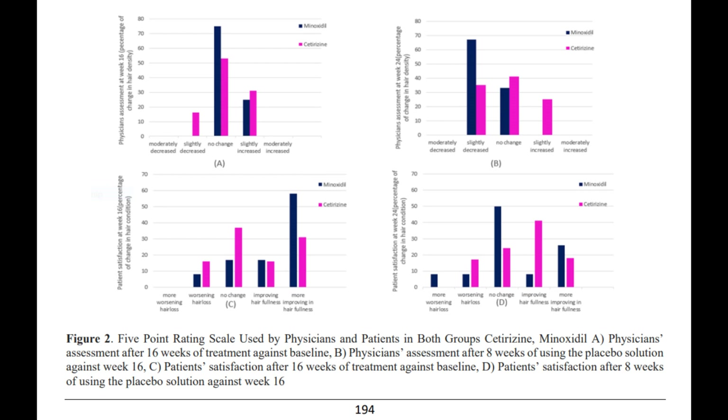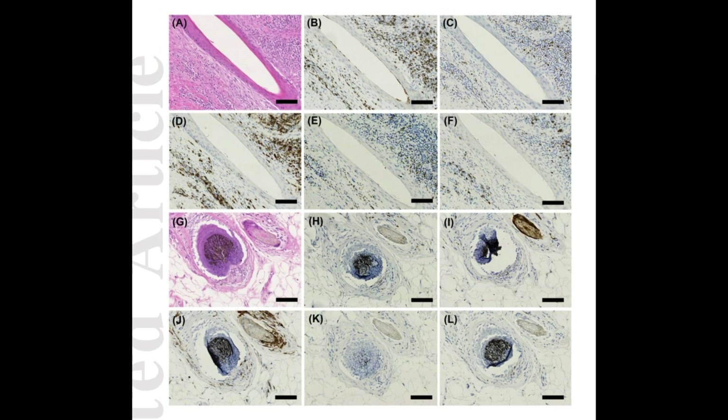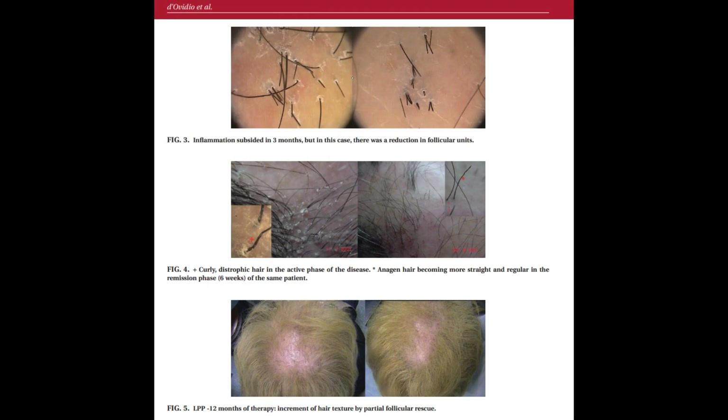Maybe I'll do a more in-depth video on this in the future, but it doesn't look very promising that topical cetirizine can serve as a good growth stimulant. However, when it comes to mast cells and controlling them in the scalp for possible conditions like lichen planopilaris, it could be promising for treating local inflammation — but at that point you might as well just consume cetirizine orally.